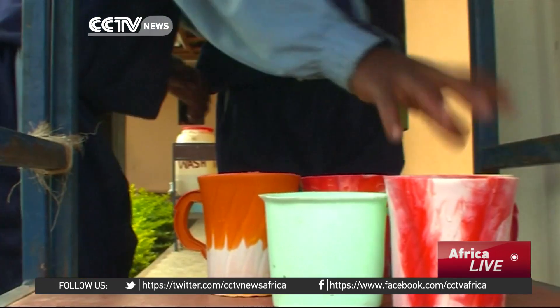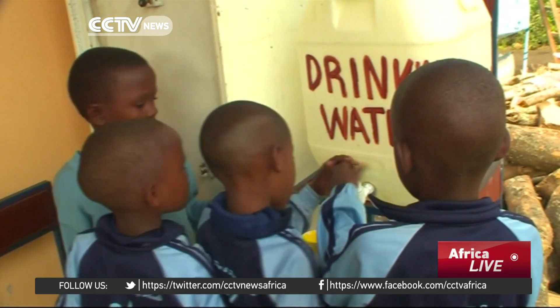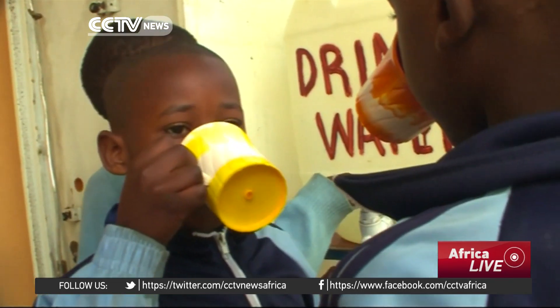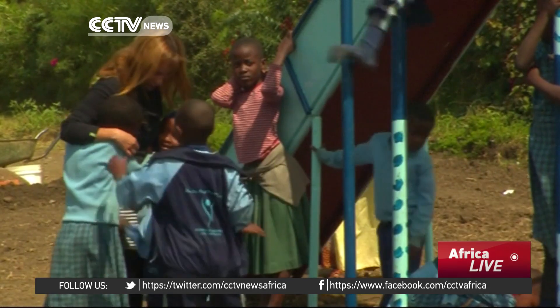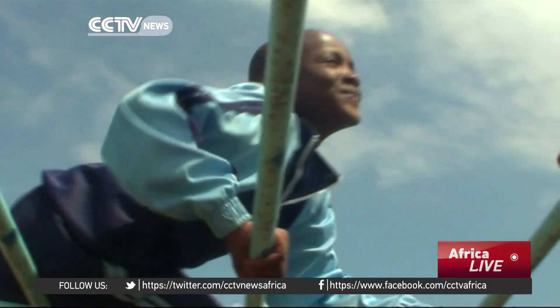The Blue Sky Primary School in Arusha uses the new technology to quench the thirst of more than 70 children. We analyzed the water around and we have a river about 50 meters from here, and we saw that it was not healthy.